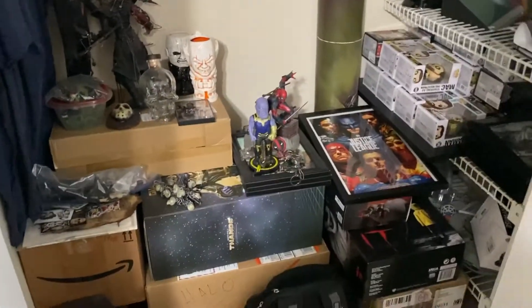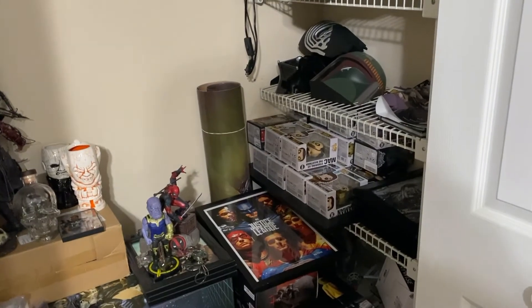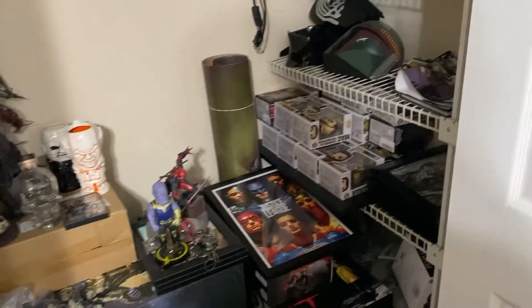There is a ton of stuff in these boxes and I wish I could tell you what it is — I don't remember. Everything is in here, packed away because of my son Liam, which I'm surprised he's not in here. He was banging on the door during the other part.